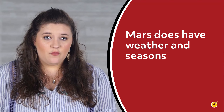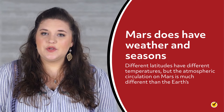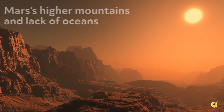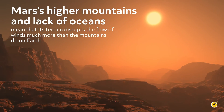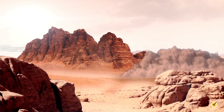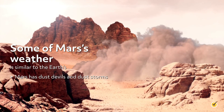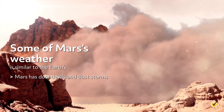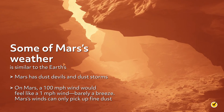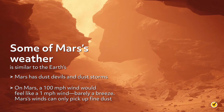In spite of this, Mars does have weather and seasons. Different latitudes have different temperatures, but the atmospheric circulation on Mars is much different than the Earth's. Mars's higher mountains and lack of oceans means that its terrain disrupts the flow of winds much more than the mountains do on Earth. Nevertheless, some of Mars's weather is similar to the Earth. Mars has dust devils and dust storms. These are not very destructive, though. On Mars, a 100 mile per hour wind would feel like a 1 mile per hour wind, barely a breeze. Mars's winds can only pick up fine dust.